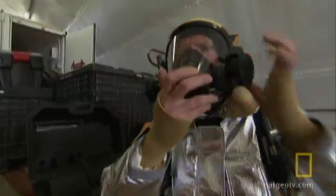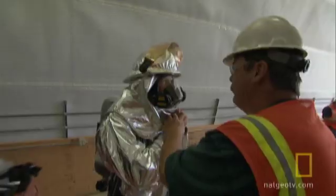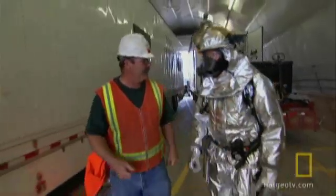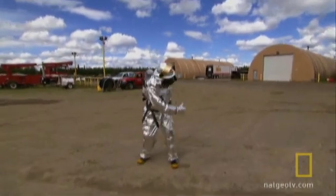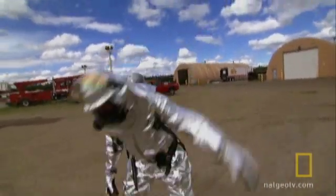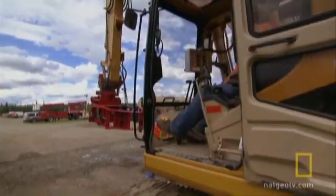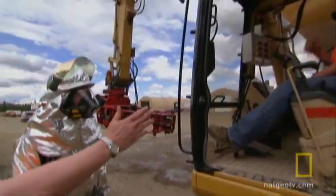Stack it up good and tight. This thing is heavy, and it's hot. How you feeling so far? I feel like I'm ready to go to the microwave. Now let's see what it's like to work in it. I'm going to be the ground man here to help Zach Brady line up the clamp over a hole in the pipe.